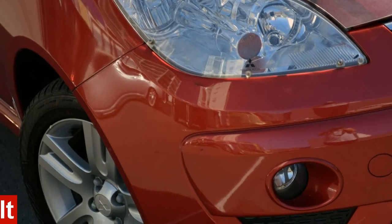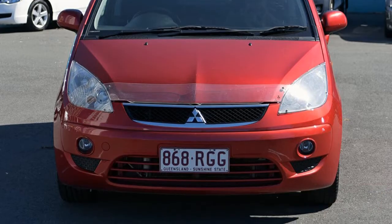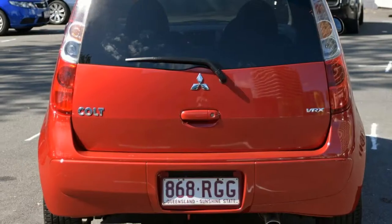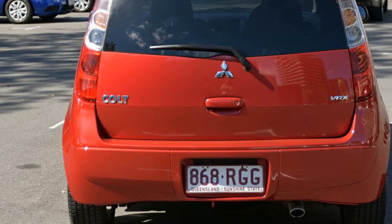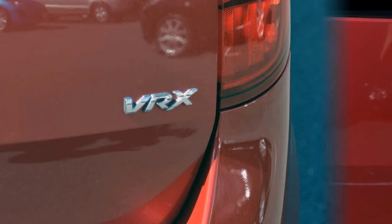In the market for a 2010 Mitsubishi Colt? This Colt has an efficient 1.5 litre engine that gives you more control with its manual transmission. The attractive red exterior is complemented by its stylish interior.